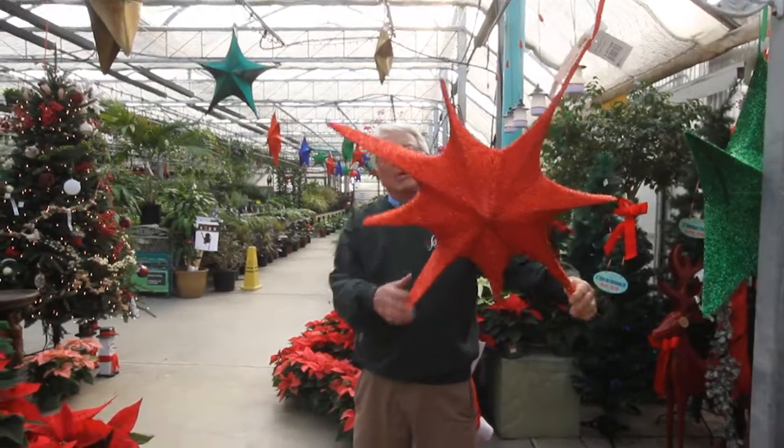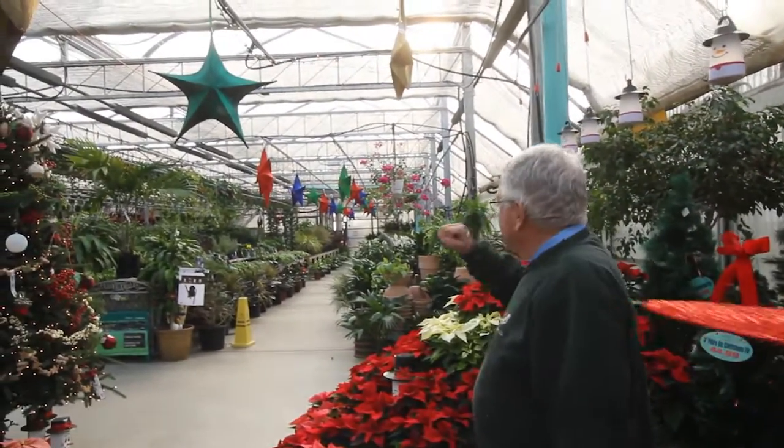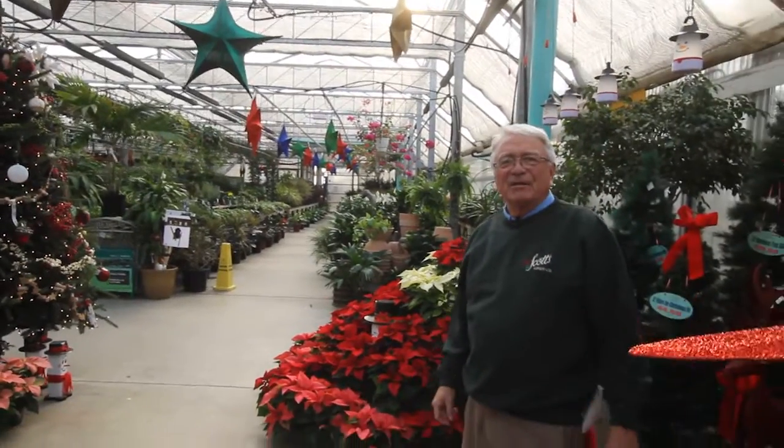This Christmas we want to really light up Fredericton. We've got all different sizes in these stars and they pick up the light from your tree lights. It's just a great chance to brighten your Christmas decorations.